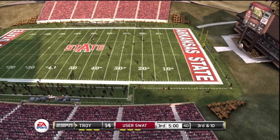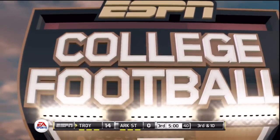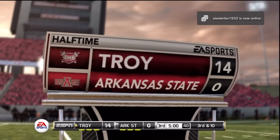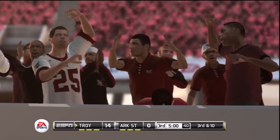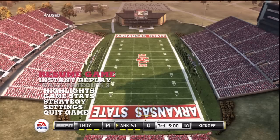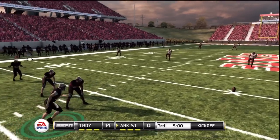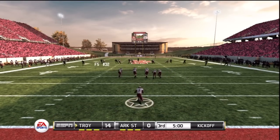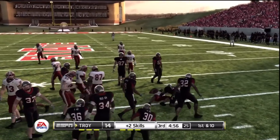We've played a half of football here, and the score is the Trojans 14, the Red Wolves nothing. Arkansas State will be kicking off to start the second half. He's to the ten and gets out to about the 25-yard line.